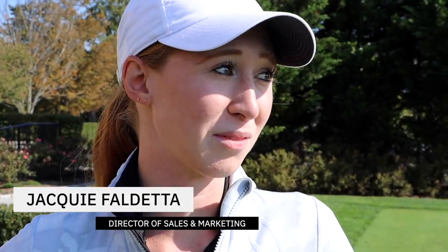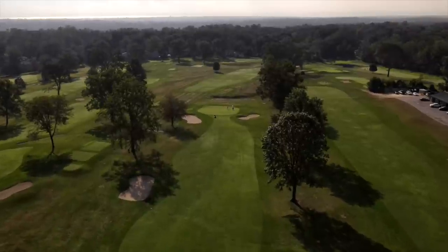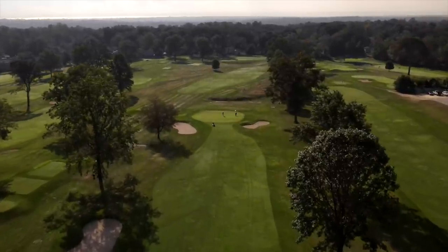Jackie, talk to us about the first hole. It looks pretty simple. First hole is pretty straightforward — keep it in the fairway. Green is sloping left to right a little bit, pin's on the right side today, so it's a little bit of a tricky pin placement, but just hit the center of the green.